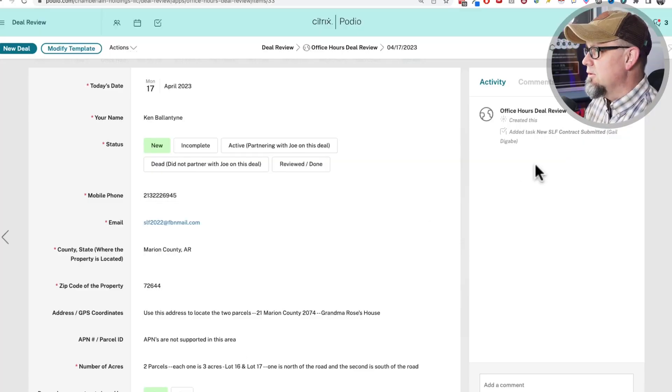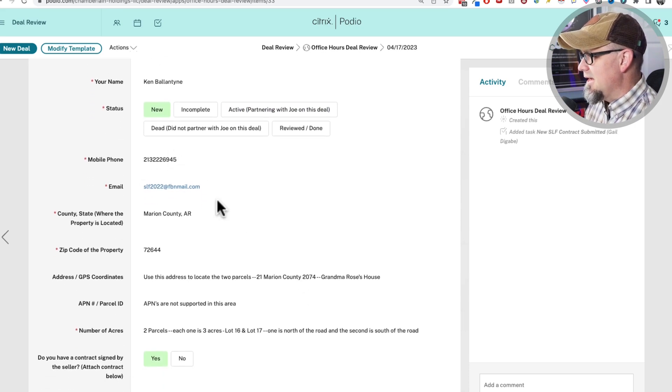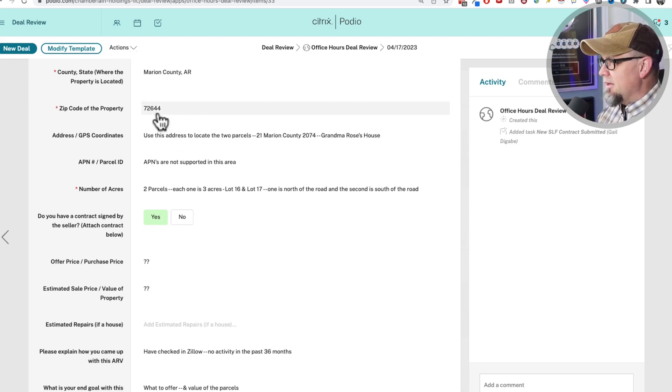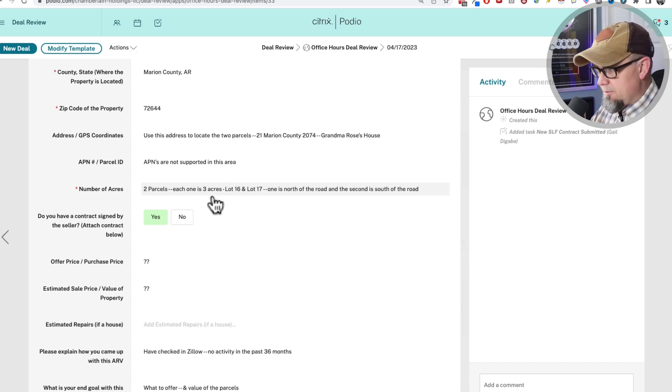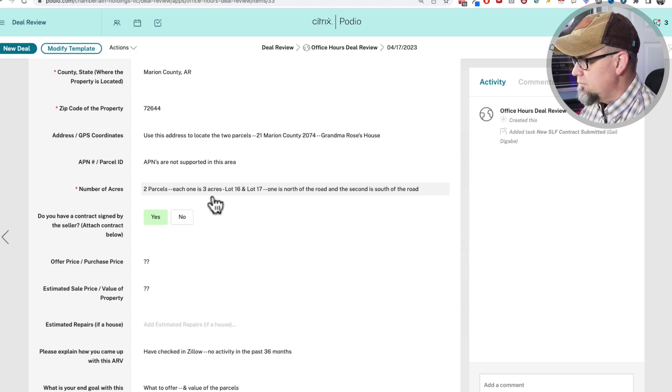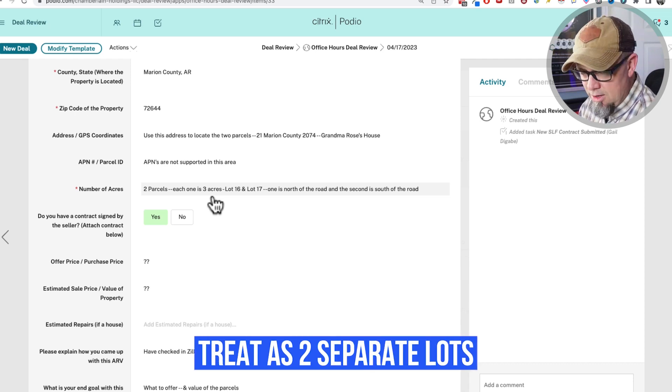This is a deal that was submitted just recently from a guy named Ken. It's a property in Marion County, zip code 72644. He says APNs are not supported in this area — every county I know of uses either parcel IDs or APNs, but maybe there isn't one. So these are two parcels — one is three acres, so a total of six acres. One is on the north side of the road and the second is on the south side.